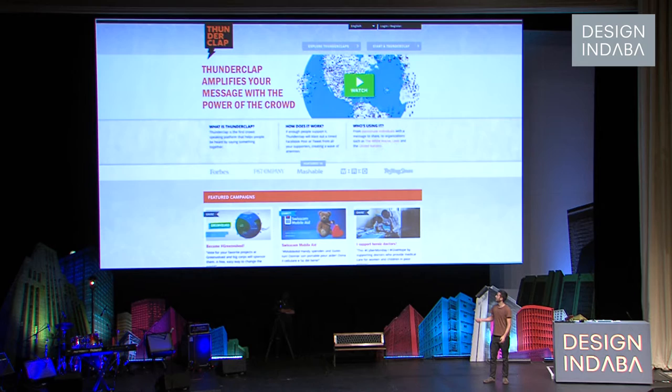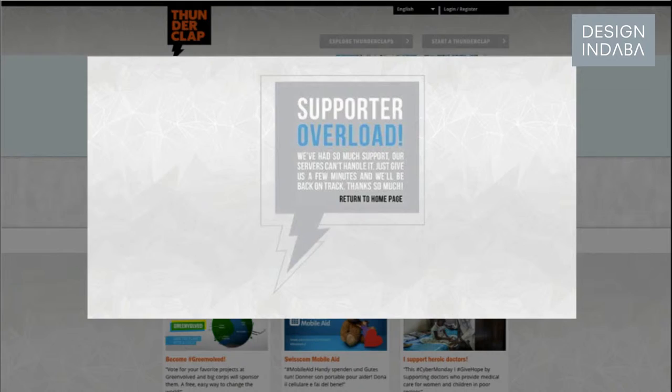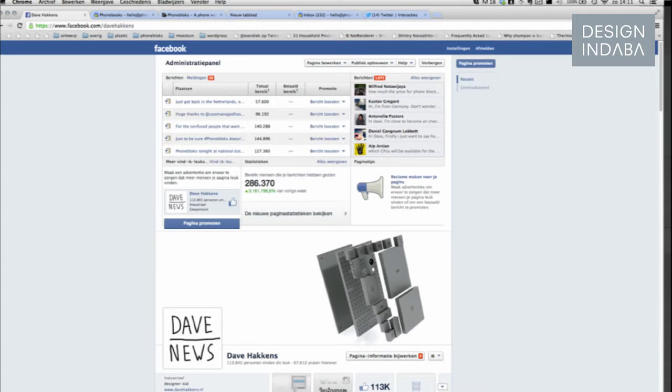So there's a site called Thunderclap — it's a bit like Kickstarter, but instead of raising money, you ask for people's votes. I put it on there, and within two hours their website was overloaded. My website was offline within an hour. Within 24 hours we had like a million views on YouTube, and when I woke up I had like a thousand Facebook messages — also Twitter and mailboxes exploded.